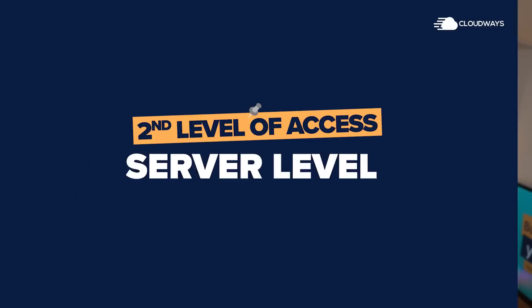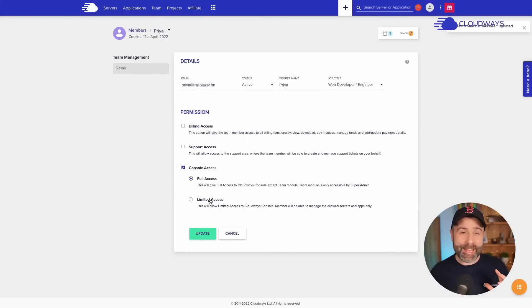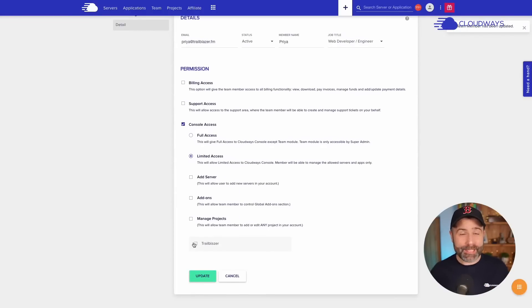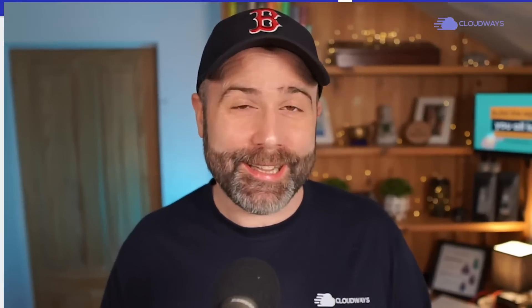The next is server level access. This gives the ability to control settings at a server level, activating packages and services, editing configuration files, and so much more. This means our third-line support can do things that you can't do at the application level but, if trained to do so, can do at the server level in order to provide effective performance and support.